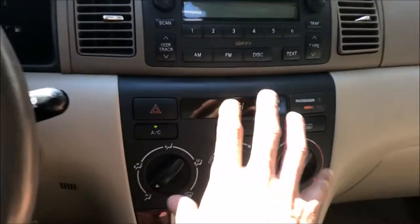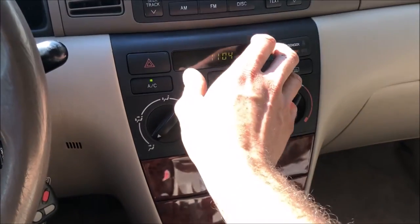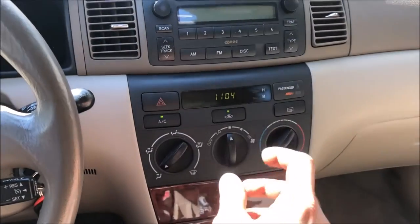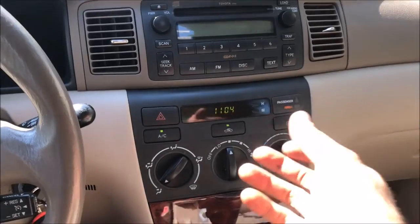I cleaned the dash up really good. These Corollas are also known for solder joints going bad inside the clock — stupid stuff like that drives me crazy. If I have the opportunity to fix something, I'll do whatever I can before I replace it. I was able to pull it out, and with a soldering iron I just heated up the solder joints on the inside of the circuit board. There are like two little diodes in there where the solder joint cracks apart — you just solder them back together, put it back, and it works perfect.